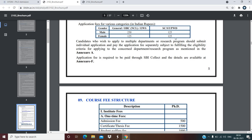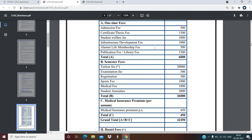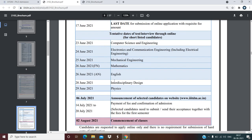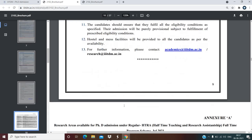The course fee structure is given and you can see it here. For the online application, you can apply on or before 17th June 2021. Important dates: 28th May is the starting date and 17th June 2021 is the last date for submission of the online application. Further tentative dates for online interviews for shortlisted candidates are given department-wise.